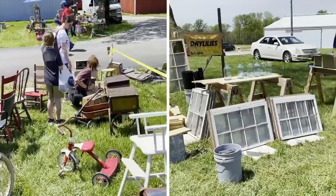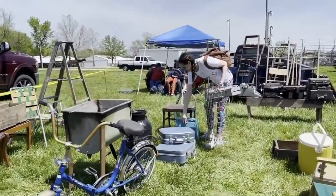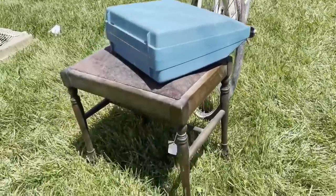When it's nice outside I love heading to the flea market. It seems like a place where it's kind of everything — unique, old, vintage, incredibly inexpensive — all rolled into one, and it's just one big treasure hunt.